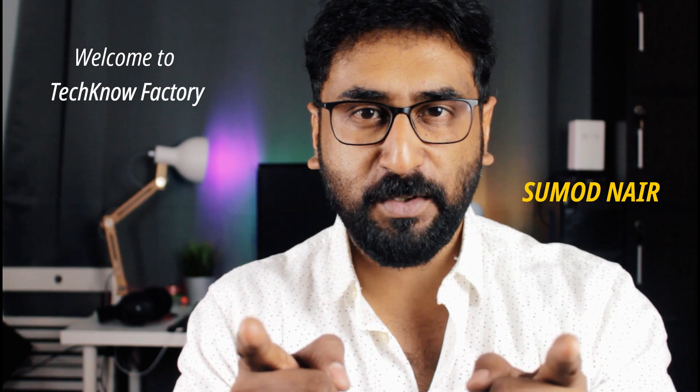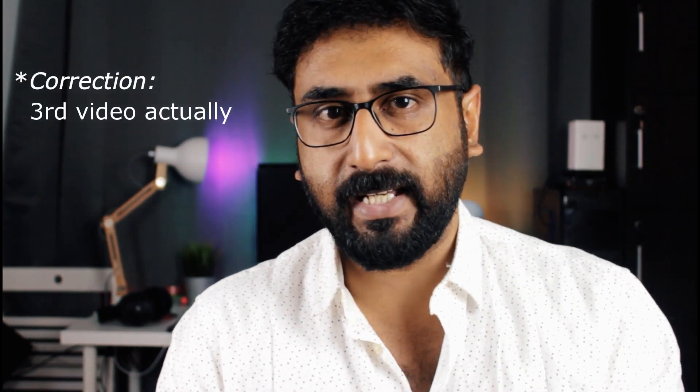Hey YouTubers, hello everyone. Here on TecnoFactory with me, Sumodh. We have our 2nd video and the 1st PC build video in this channel. I am quite excited for this because we have a very high level of excitement for PC build videos.